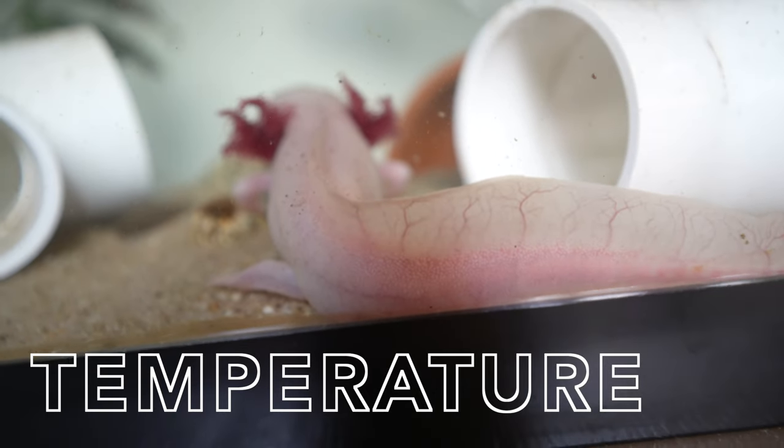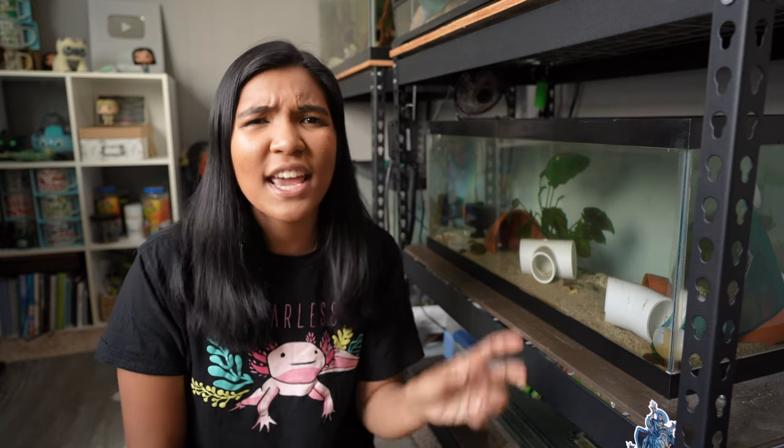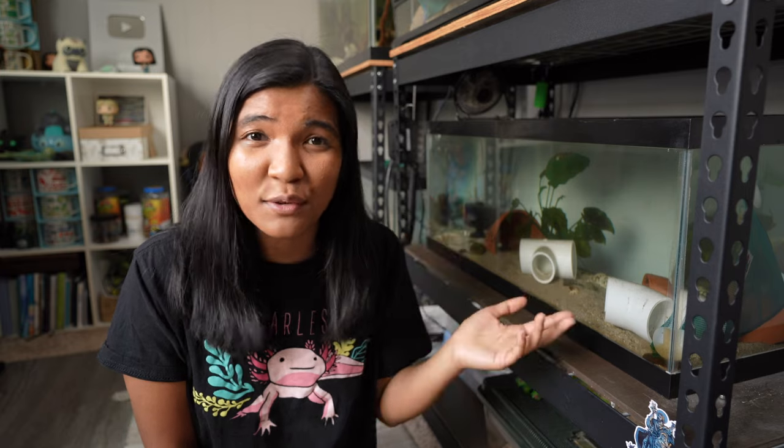One of the easiest ways to stress your axolotl out is by not maintaining a low temperature. Room temperature is generally not sufficient, especially during summer without air conditioning. You want their tank staying in the mid to low 60s Fahrenheit. Going to 70 and above is a big no-no — it can super stress them and take years off their lifespan. It can be a little difficult to maintain lower water temperatures, so how can you do that? The most consistent but most expensive method is an aquarium chiller, which pulls water from your tank, cools it, and returns it — but these units can run a couple hundred dollars.